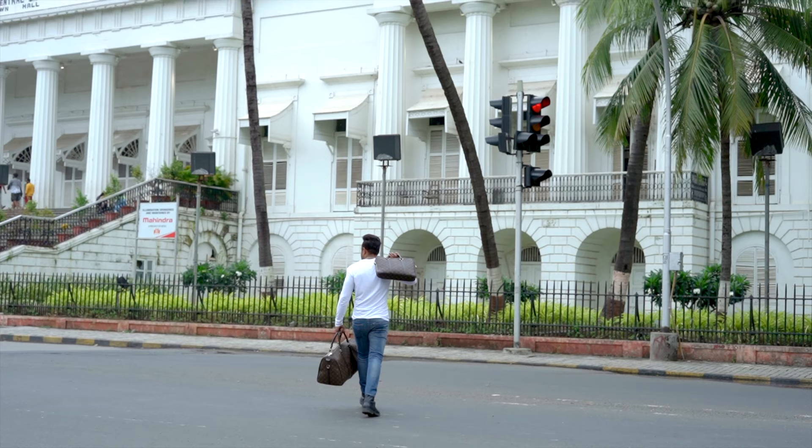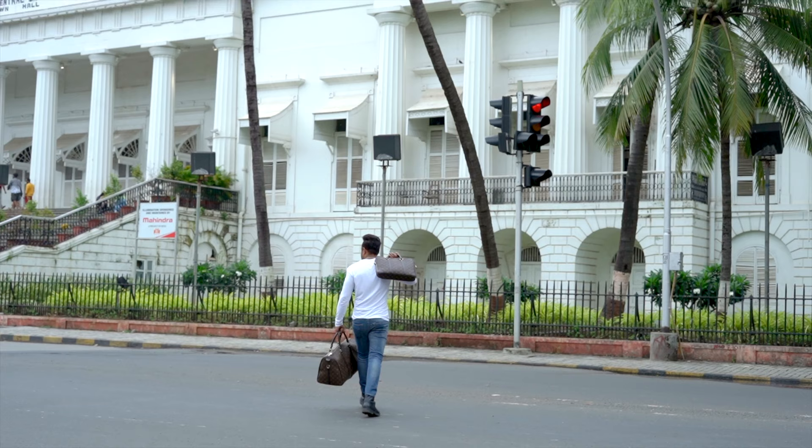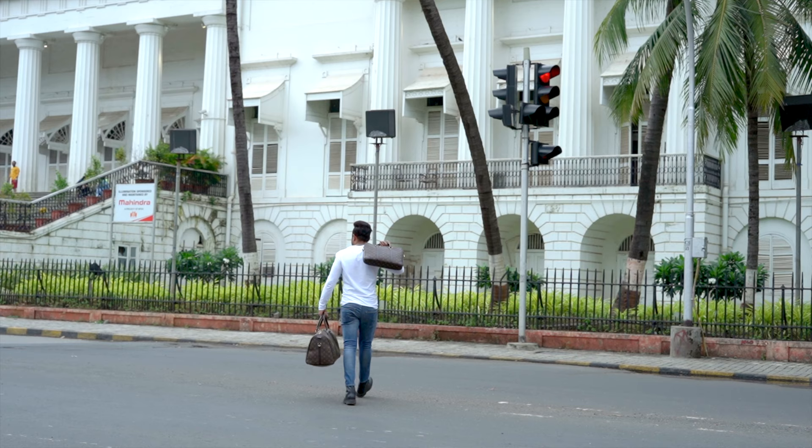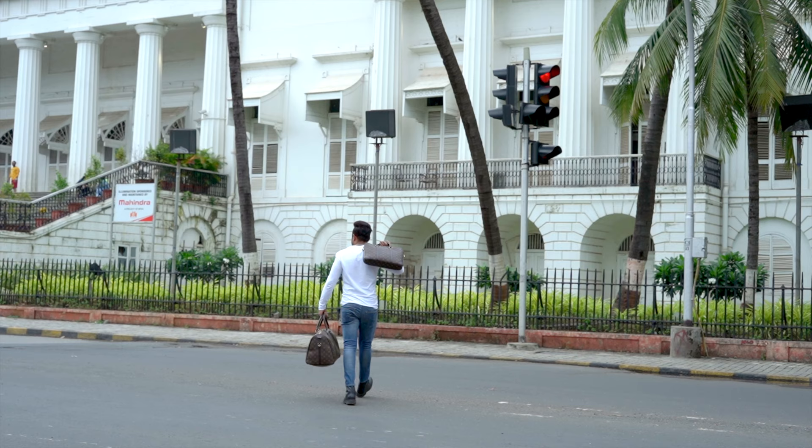So gentlemen, that's all in this video. I've tried to give you many ideas in a very short time. These ideas will help you step up your style game. If you have any questions or queries, please let us know in the comments. See you in part 6 of 'How to Dress Well to Look Handsome and Attractive,' where we will discuss men's formal wear step up.